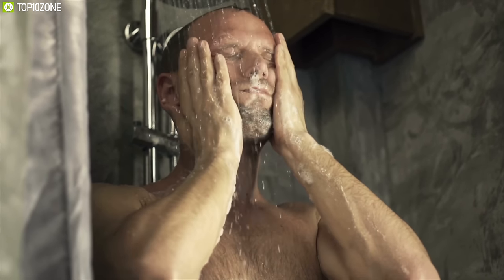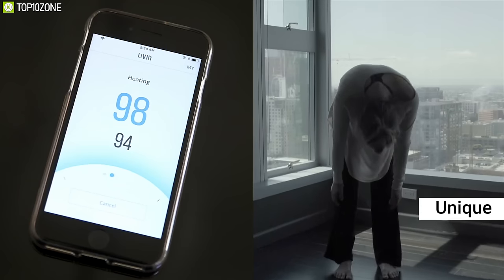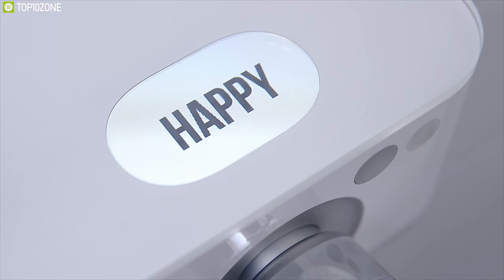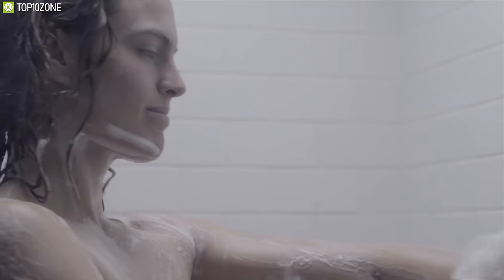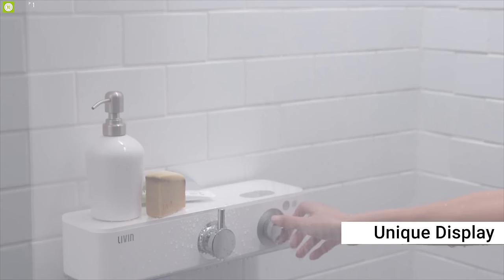Who doesn't love a perfect shower after a long day of work? That is why you should have the Live-In Shower, a unique shower system that lets you fully customize your shower experience. It lets you set your desired water temperature using a unique temperature control algorithm that finds the shortest time to reach the target temperature, minimizing water waste. You can connect it to music apps like Spotify or Apple Music, and it comes with shower recipes — temperature patterns that can help you wake up faster or feel more relaxed.